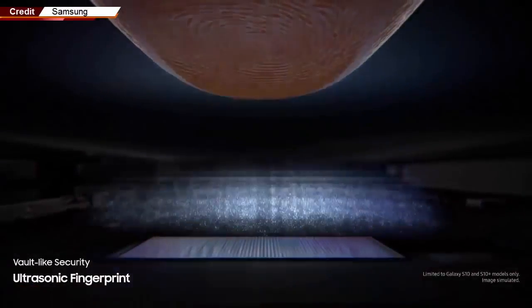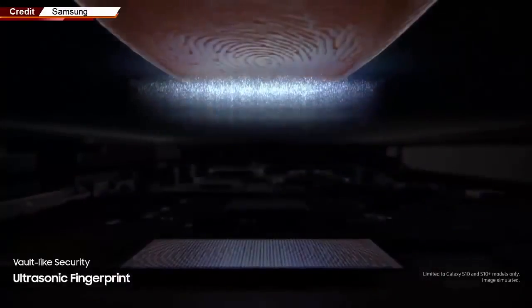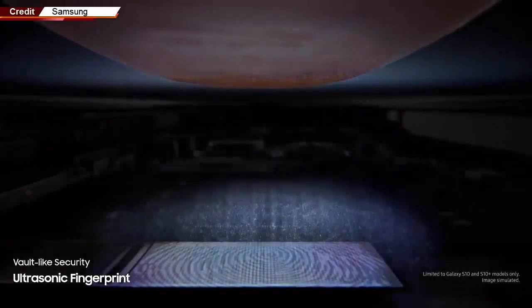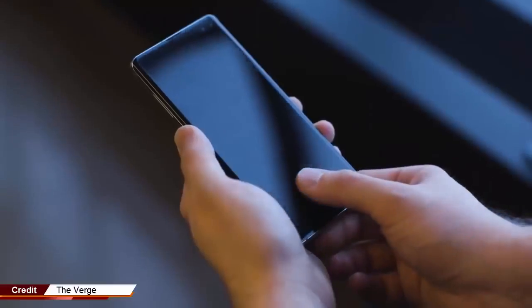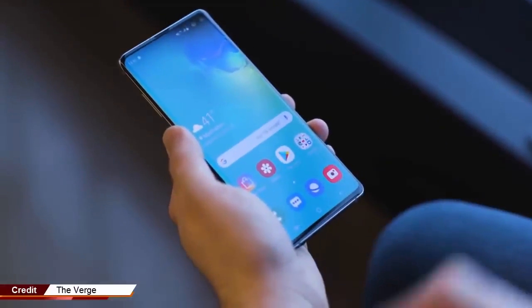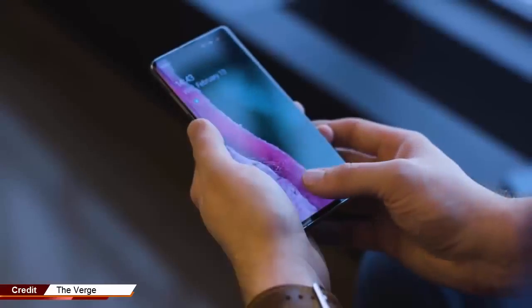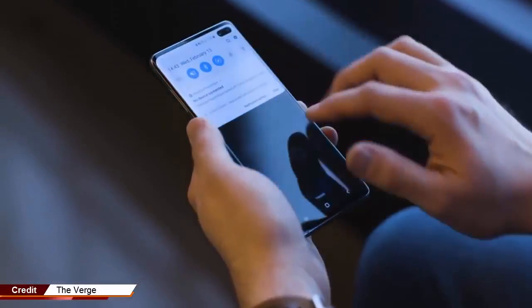Beyond simply having a fingerprint scanner, the Galaxy S10 and Galaxy S10 Plus have cool new in-display fingerprint sensors that don't take up any extra space on the front or back of the phone since they're embedded beneath the screen. All you need to do is touch the screen in a specific spot to unlock the phone, open a secure app, or authenticate a mobile payment.